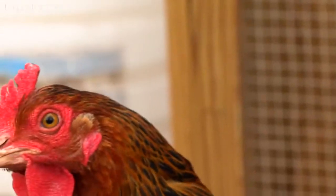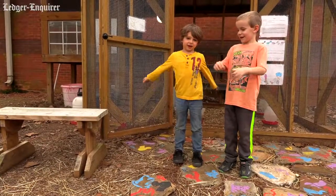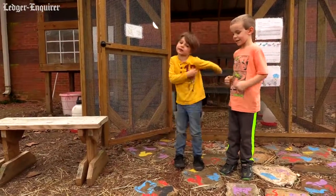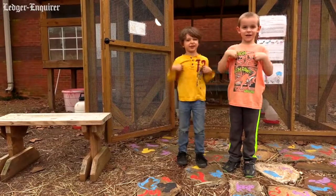They're using some arts to integrate their movements to explain their investigative research. How does the length of day affect the laying habits of a chicken?